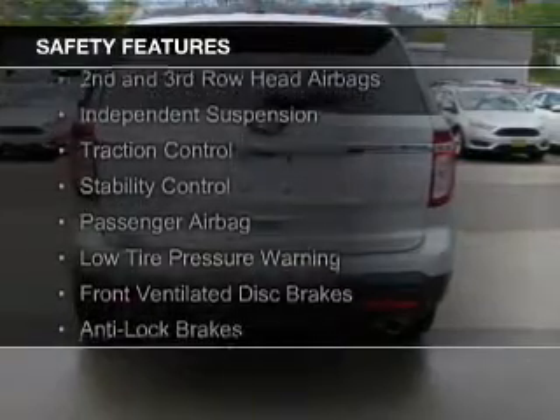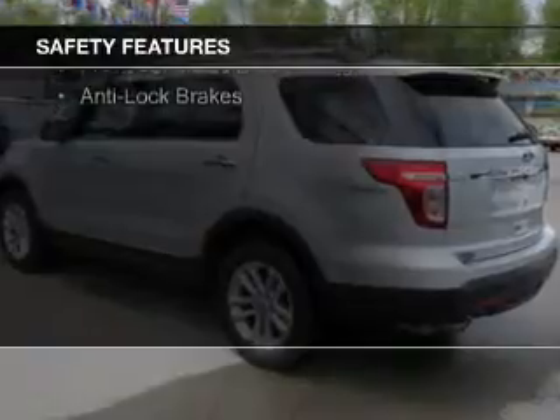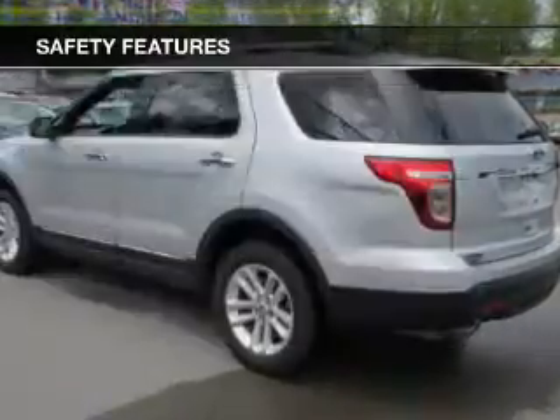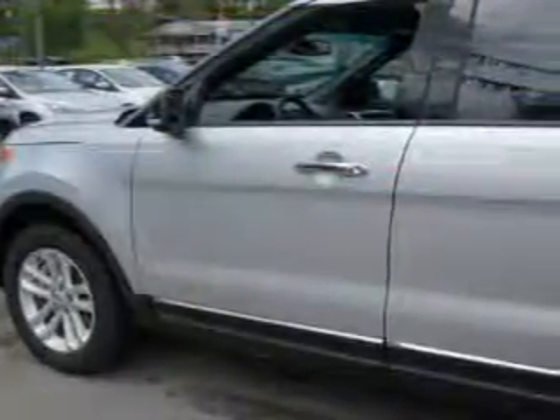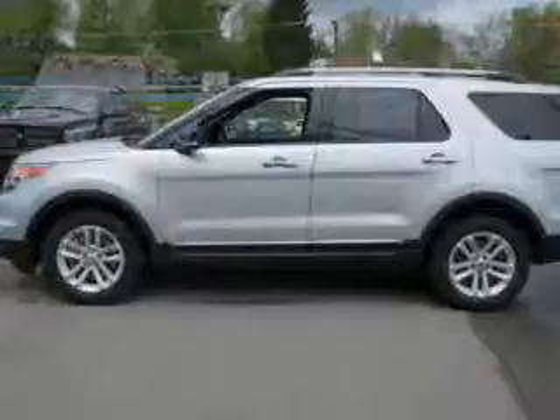Curtain head airbags, side airbags, second and third row head airbags, independent suspension, traction control, stability control, a passenger airbag, low tire pressure warning, front ventilated disc brakes, and anti-lock brakes — great quality at a great price.